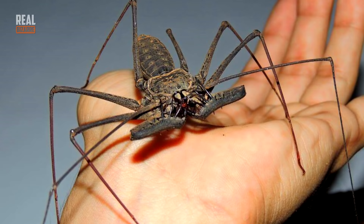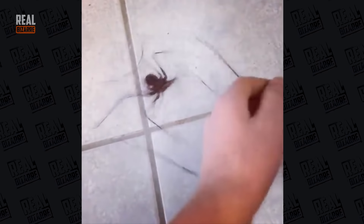It looks kind of spooky but it's actually peaceful, and it's only dangerous for other insects that it hunts day and night.